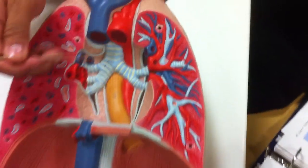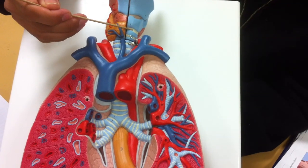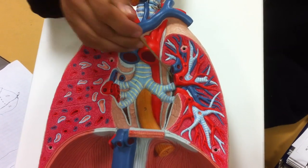Here we continue with the trachea. The trachea below the cricoid — all of this is trachea — continues all the way down. The trachea then splits into two tubes because we have two lungs.